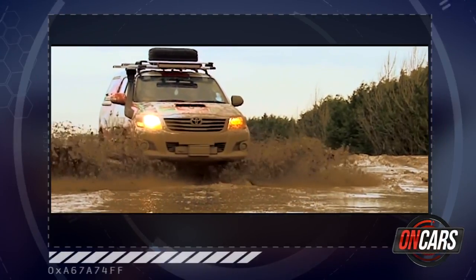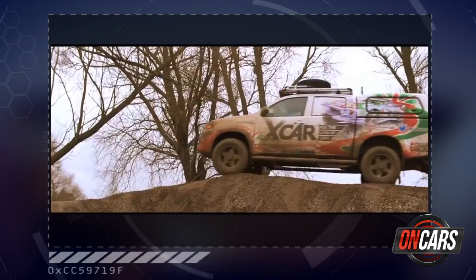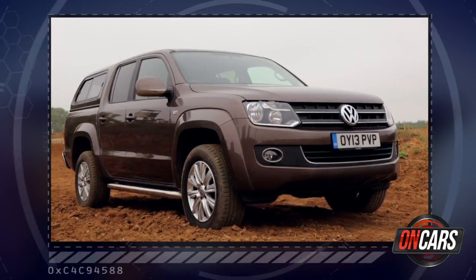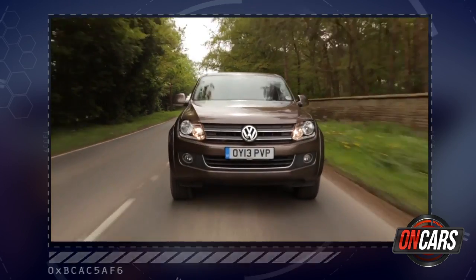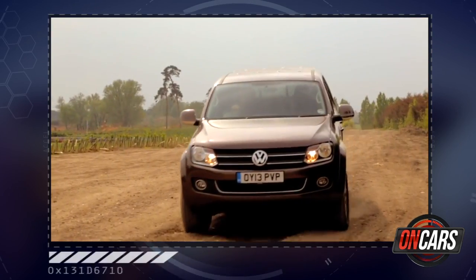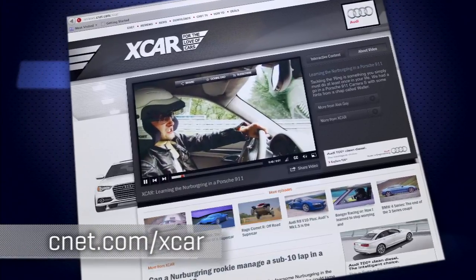We've had some pretty cool crew cars in the past, but one that stands out the most has to be our invincible Toyota Hilux — weathering storms, traversing treacherous mountain trails, or wading through swamps. But now there's a new contender in town: the Volkswagen Amarok, a name that in car terms is a relatively blank slate. It matches the Hilux's imposing stature, but can the Amarok even begin to compete? Find more from the XCAR team of CNET UK at CNET.com/XCAR.